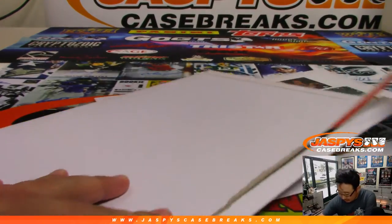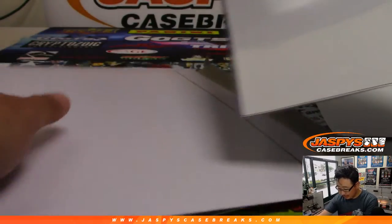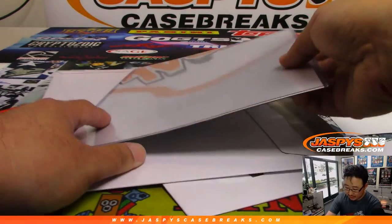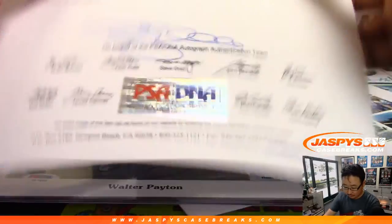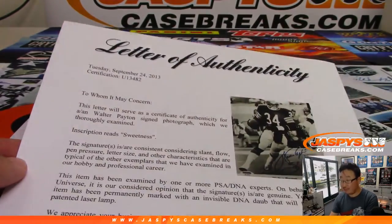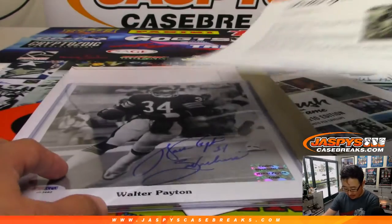Let's pop this guy open. We got a piece of paper here. We got this here — oh I see, this is the letter of authenticity right here. I'll show you that in just a second. And it's going to be... wow, Walter Payton! There's a letter of authenticity from 2013. Inscription reads 'Sweetness' — that's pretty sweet. There's all the PSA DNA signatures and stuff right there. Awesome, that is cool.